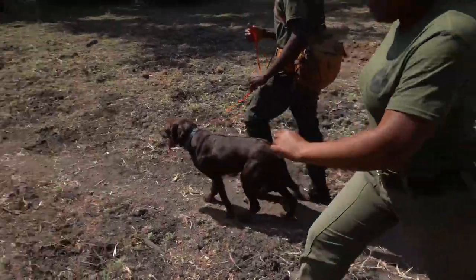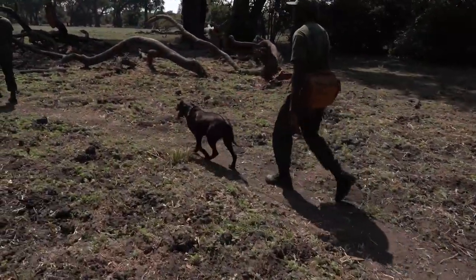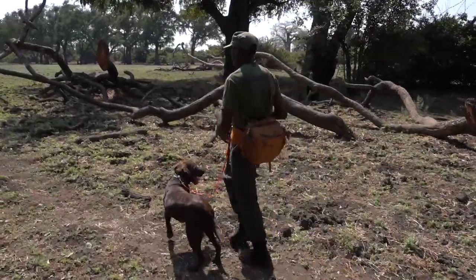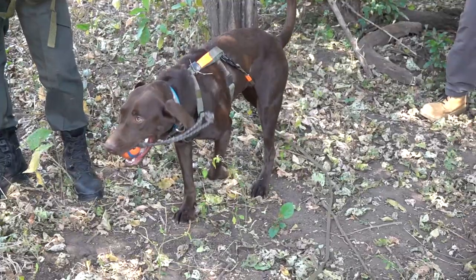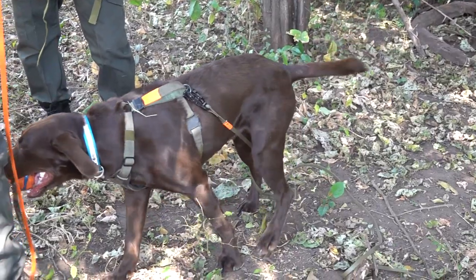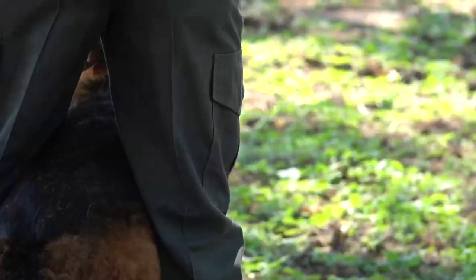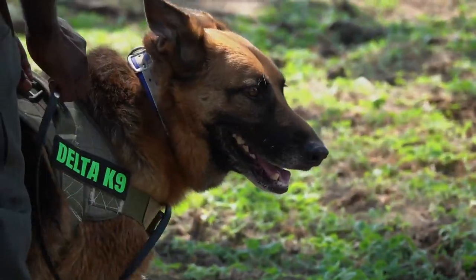The work of Conservation South Luangwa is extremely challenging. The Luangwa ecosystem is a vast area, and tackling poaching and the illegal wildlife trade is a mammoth task. But these dogs are making all the difference. They are helping to fulfil CSL's goal: the long-term survival of wildlife in South Luangwa, under the custodianship of the Zambian people.